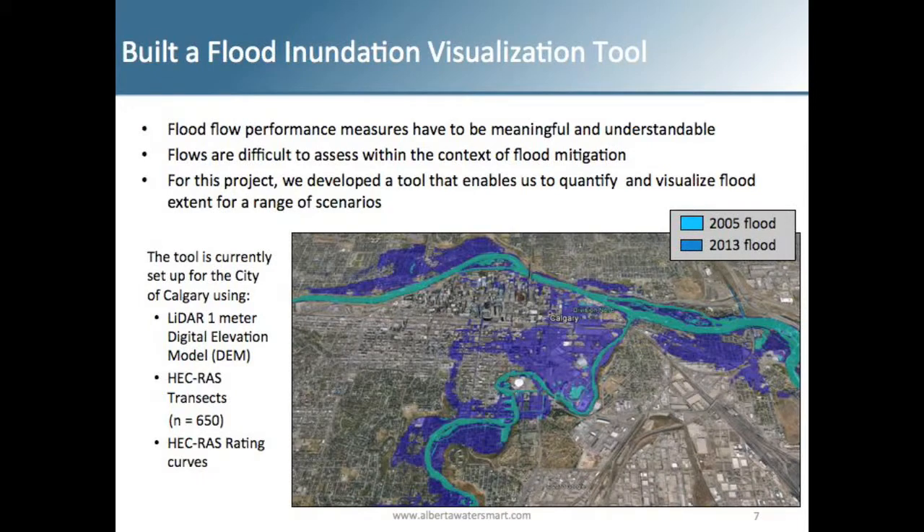The black line is the simulated and the red line is the observed. We were able to fairly well match the peak flows. We had higher flows before and after the floods, which makes any modeling we did a little more conservative than actual. The goal was to be able to assess different flood events, not just 2013, at an hourly time step.